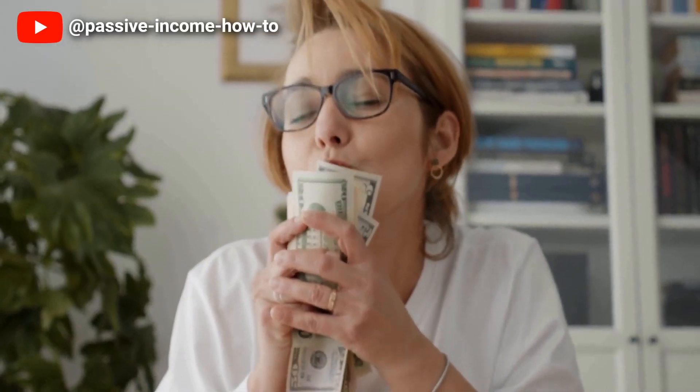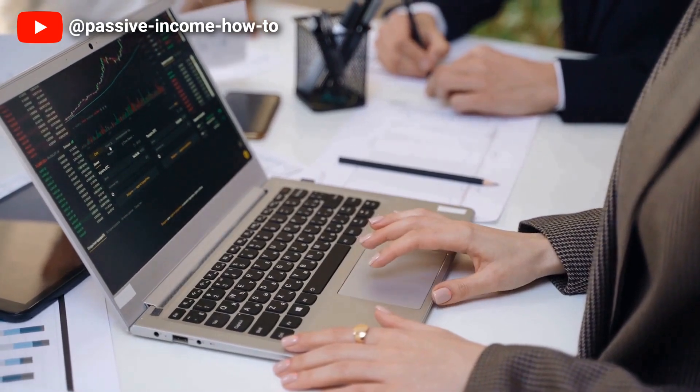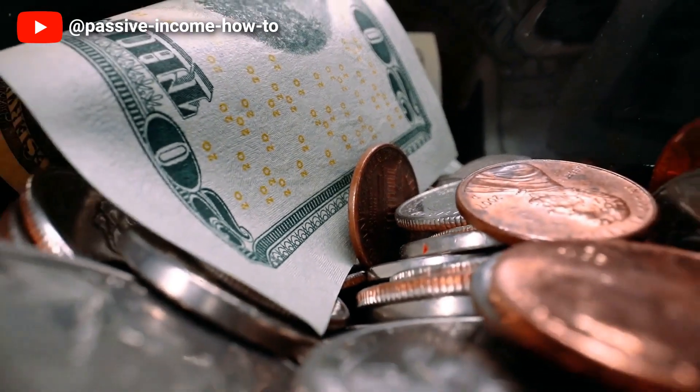Ultimately, the key to minimising your tax bill and reducing debt is to take advantage of all available tax credits while maintaining a responsible approach to borrowing. By doing so, you can ensure that you are making the most of your financial situation and achieving long-term financial stability.